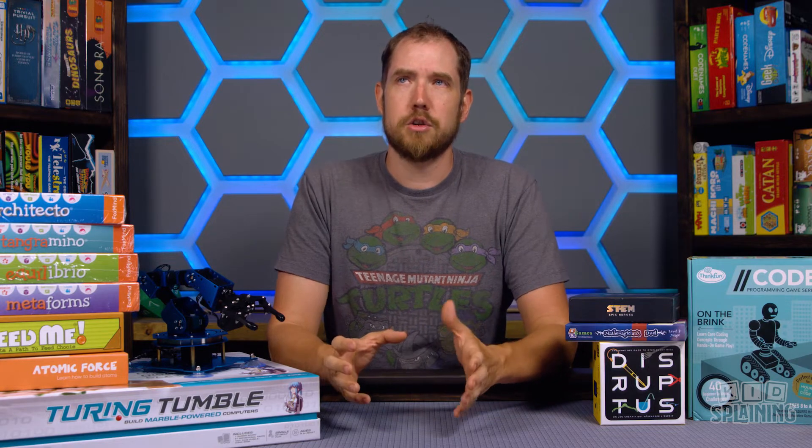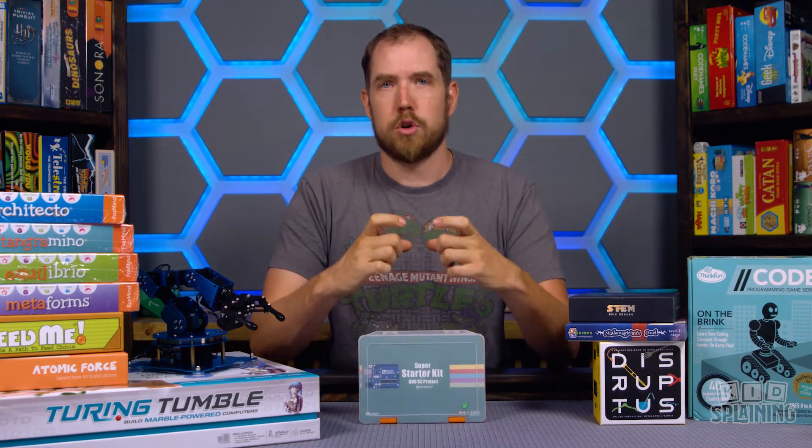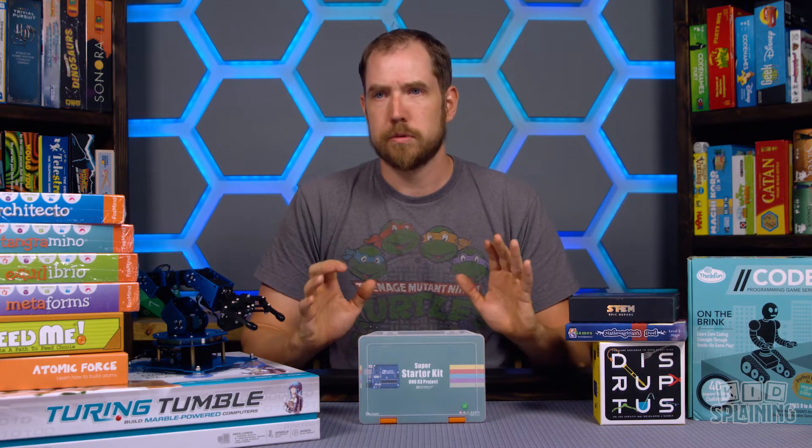We're going to be focusing some of our time — whether it's me and Allison or Jared and Payton — sharing the games that they love that are teaching these STEM skills. We're also going to go outside of gaming just a little bit, because there are some things you just need to be aware of and at least look into. This Arduino kit — if you're not aware of what an Arduino is, it is a microcontroller board that is fully codable. You write code from scratch.